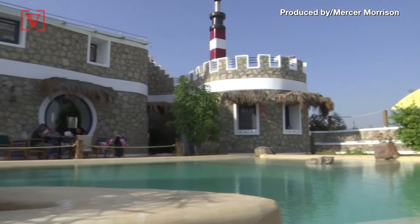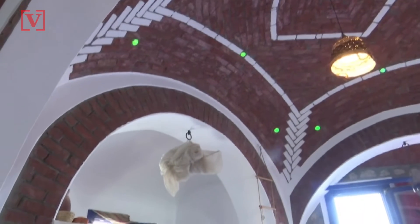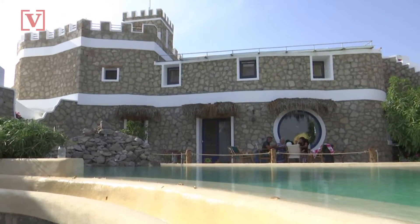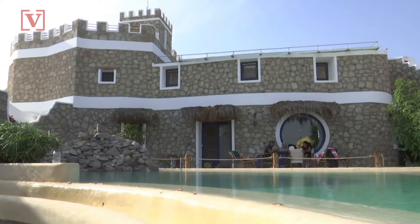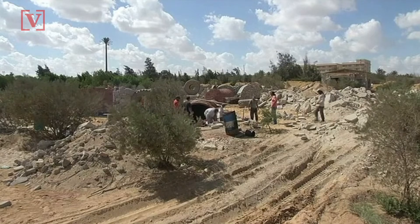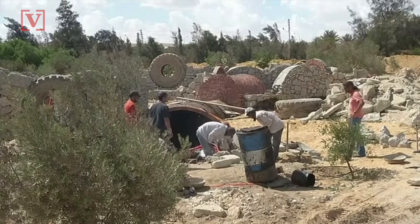An Egyptian man, tired of seeing materials go to waste in his town outside of Cairo, has built a house entirely made of recycled material. Tamor El Hadidi started the project four years ago, a little after he was married and was looking for a home. Dissatisfied, he decided to gather a team of builders, painters, electricians, and carpenters to make his dream house on a plot of land he owned.